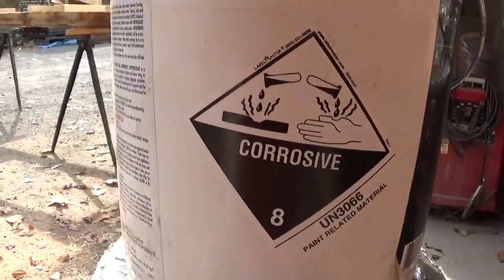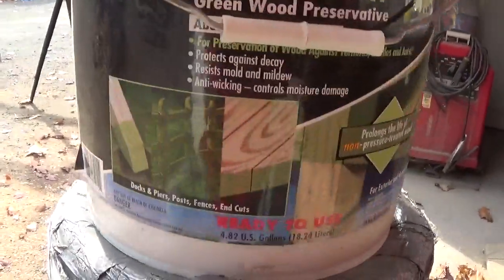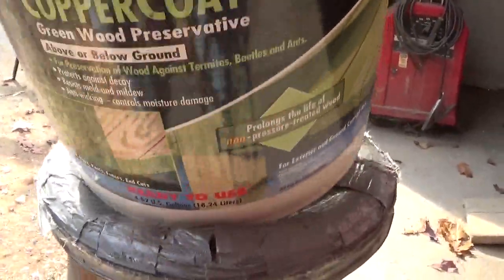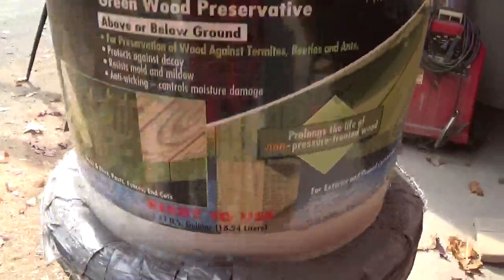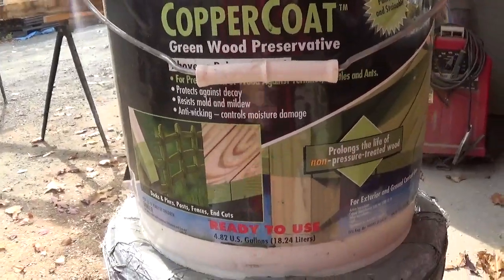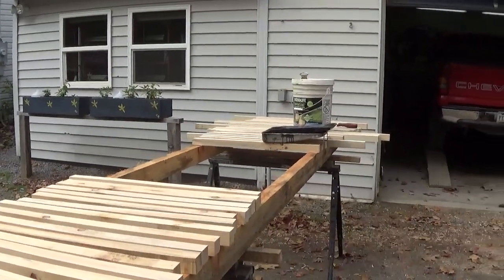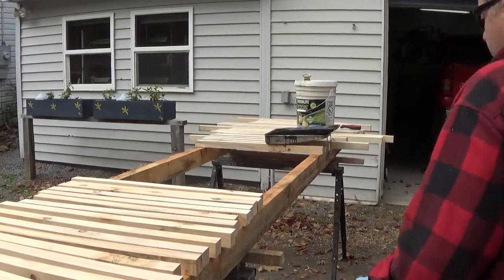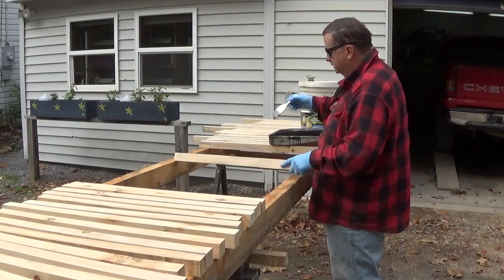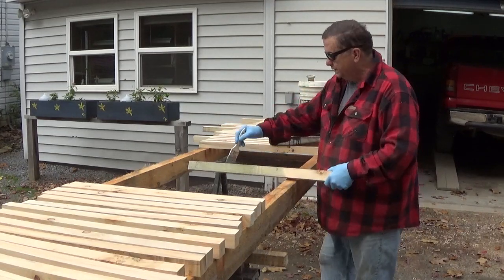You can see — corrosive — it shows burns, so you want to take it easy with that stuff. What I do is just shake it with the lid on to get whatever's on the bottom up, and then I put it into my pan and start to paint. I've pretty much told you what I like about this stuff, but there's some things I don't like about it.